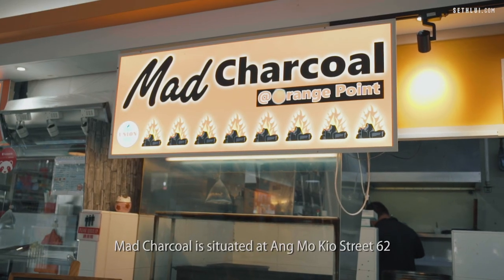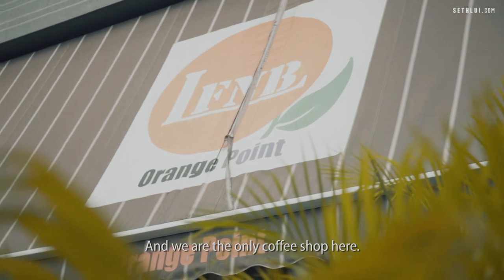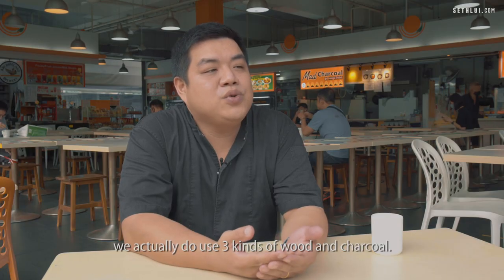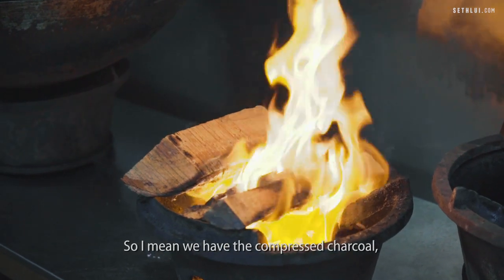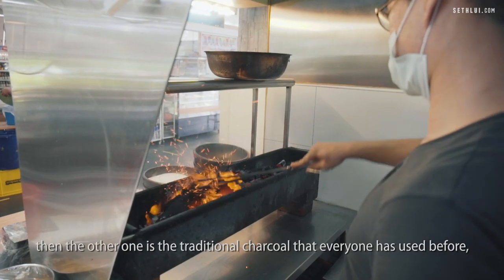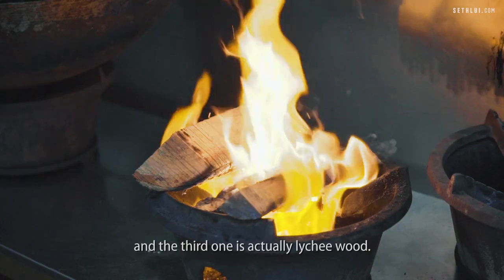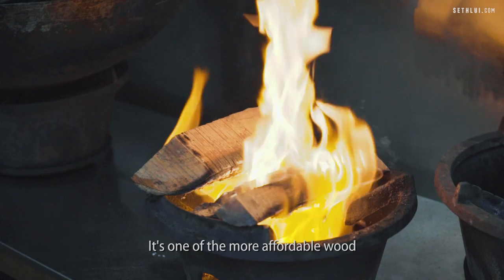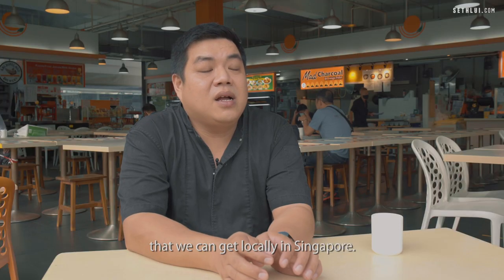Mad Chaco is situated at Amokyo Street 62 and we are the only coffee shop here. Right here at Mad Chaco we actually use 3 kinds of wood and charcoal: compressed charcoal, the traditional charcoal that everyone has used before, and the third one is aichi wood. It's one of the more affordable woods that we can get locally in Singapore.